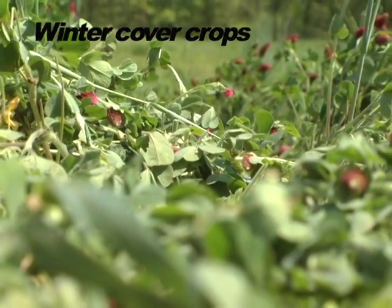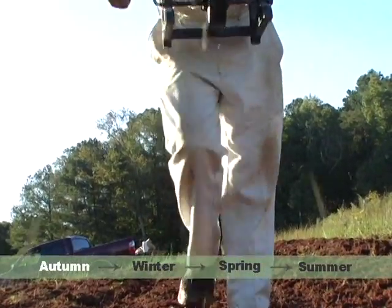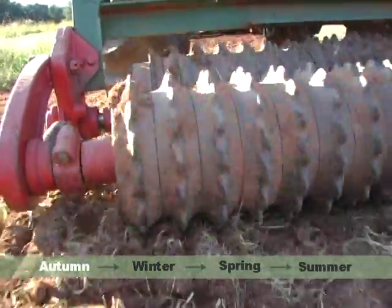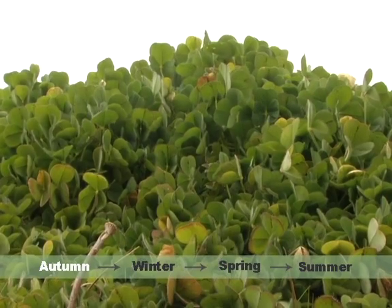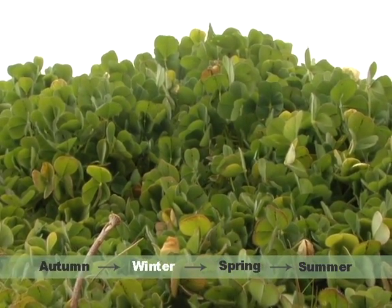Winter cover crops in Georgia are often mixes of rye, crimson clover, and winter peas. They are planted in September or October by broadcasting the seeds and then using a culty packer to pack the seeds into the summer cash crop soil. The seeds germinate and begin growth. When cold weather arrives, the growing stops.